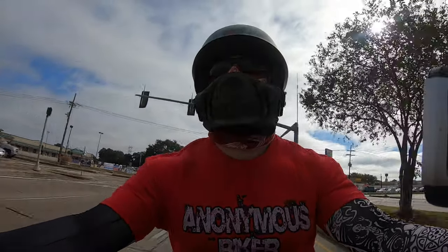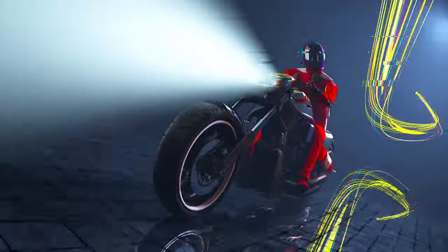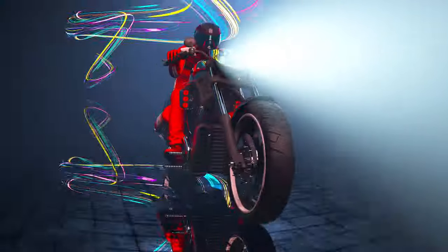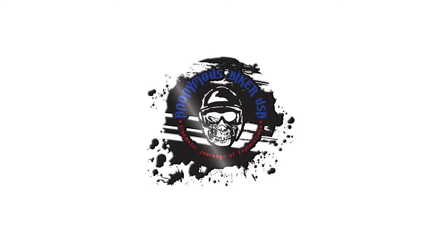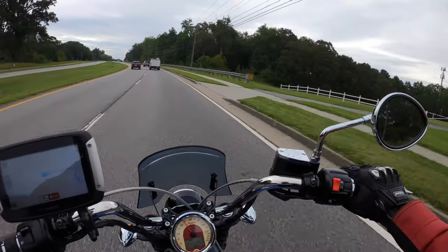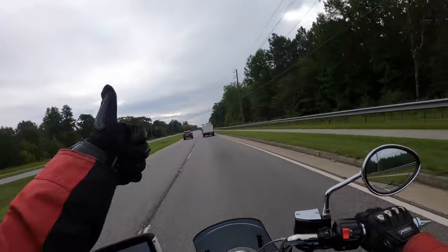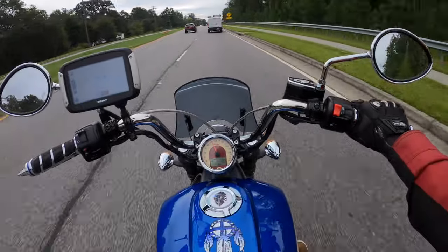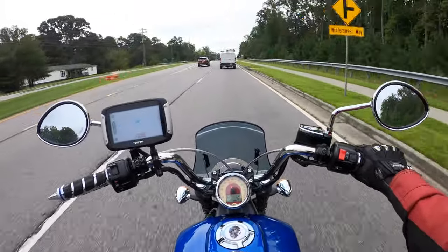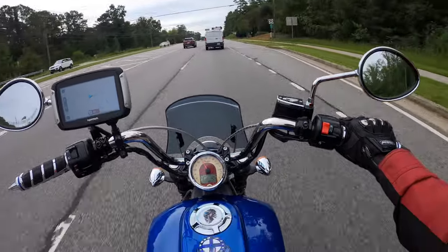Is the Indian Scout still the best mid-size cruiser? Welcome back to Anonymous Biker USA. Thanks for all the comments and views on the last videos. Here we are on the bike that started this channel — the 2017 Indian Scout.